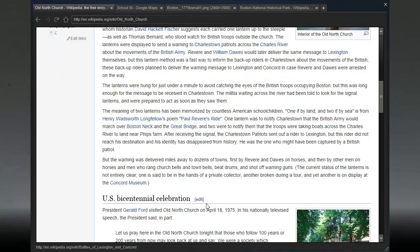After receiving the signal, the Charleston Patriots sent out a rider to Lexington, but this rider did not reach his destination and his identity has disappeared from history — he may have been captured by a British patrol. The warning was delivered miles away to dozens of towns, first by Revere and Dawes on horses, then by other riders. Interestingly, the status of the lanterns is not entirely clear: one is said to be in the hands of a private collector, another was broken during a tour, and yet another is on display at the Concord Museum — that's three lanterns, not two.